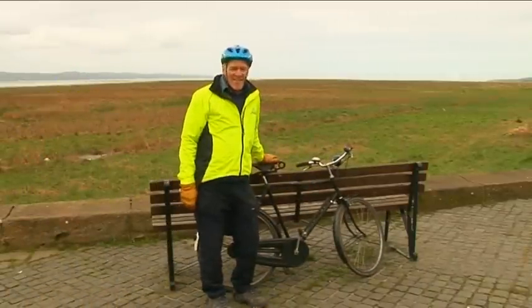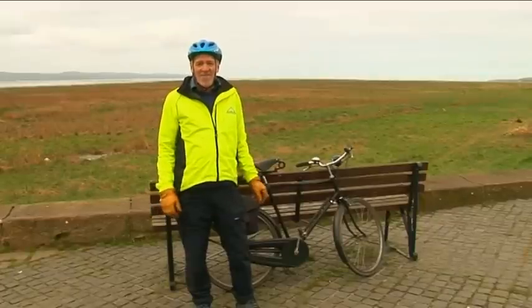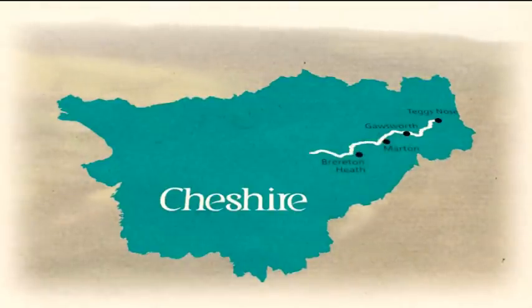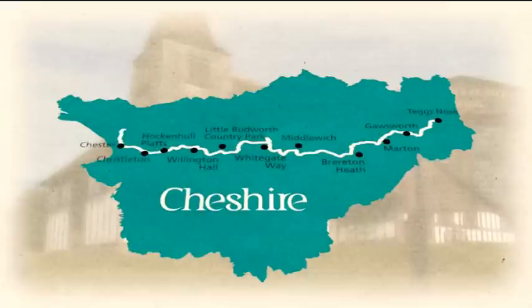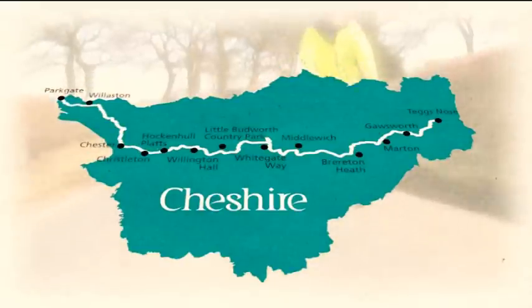Well, we've made it — me and my trusty steed. I hope you've enjoyed the ride as much as I have. It's great to do just part of the ride or maybe even the whole thing. Hope to see you out on the road sometime. The ride is ideal for a short break and there are plenty of lovely places to stay and eat along the route. Cheshire is also famous for its historic houses and gardens, which are well worth visiting.